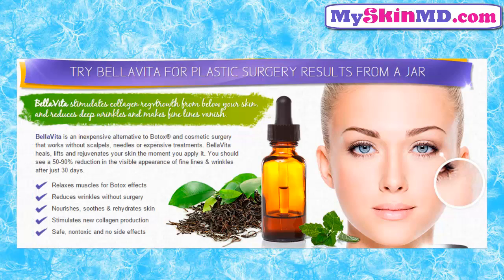Try Bellavita for plastic surgery results from a jar. Bellavita stimulates collagen regrowth from below your skin, reduces deep wrinkles, and makes fine lines vanish. Relaxes muscles for Botox effects, reduces wrinkles without surgery, nourishes, soothes, and rehydrates skin, and stimulates new collagen production.